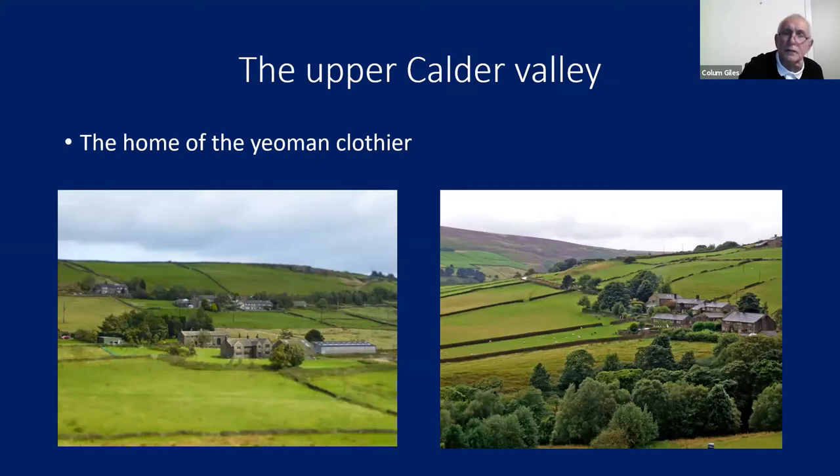Just in case you're unaware where the Calder Valley is — I'm really talking about the area west of Halifax, in West Yorkshire. The Calder runs from the Pennines down to Wakefield, but I'm talking about the area west of the town of Halifax.